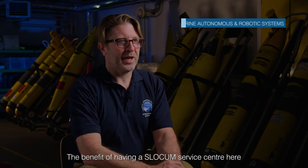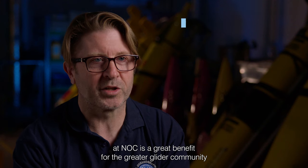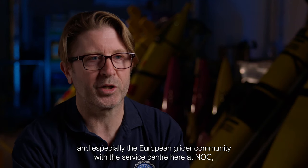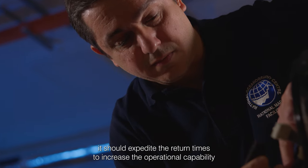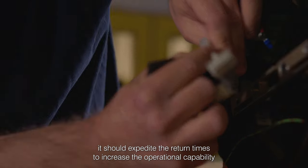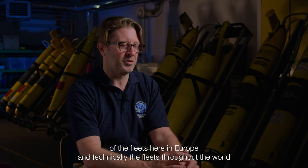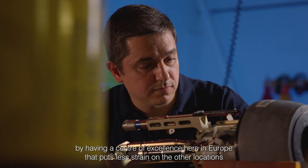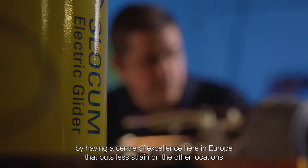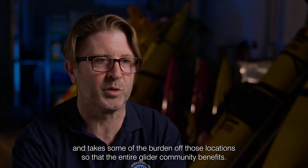The benefit of having a Slocum Service Centre here at NOC is a great benefit for the greater glider community and especially the European glider community. With the Service Centre here at NOC, it should expedite return times to increase the operational capability of fleets here in Europe and technically fleets throughout the world. By having a centre of excellence here in Europe, that puts less strain on the other locations and takes some of the burden off those locations so that the entire glider community benefits.